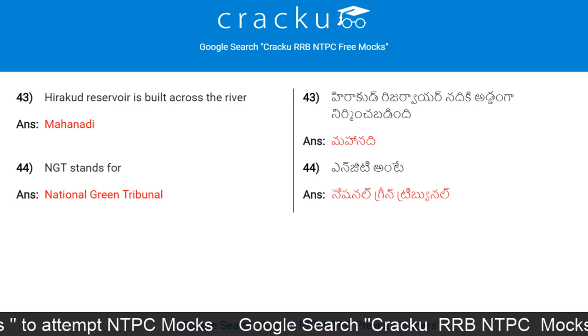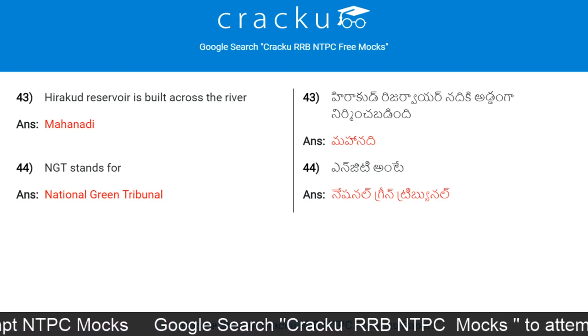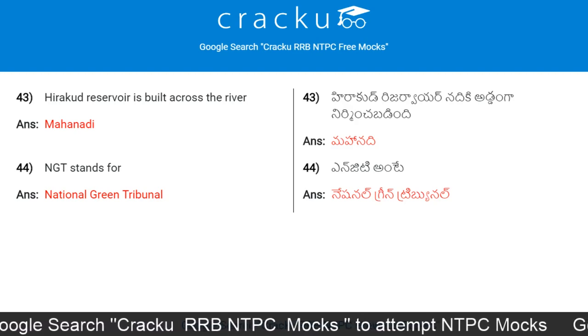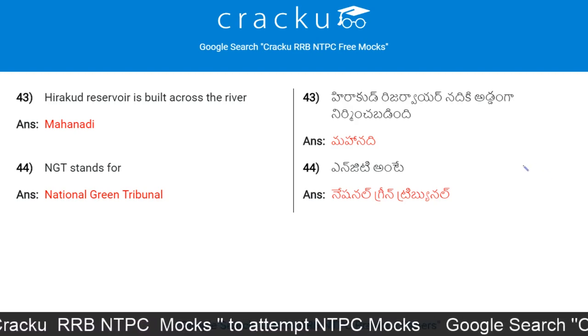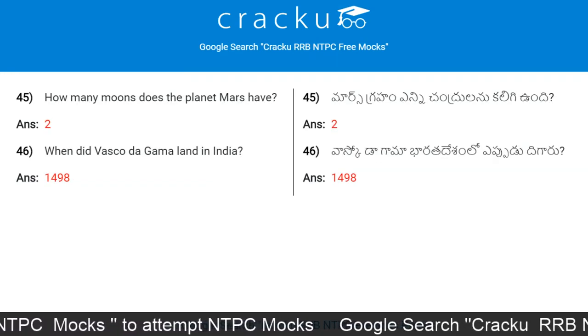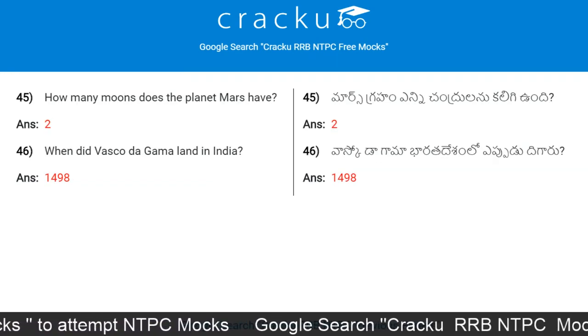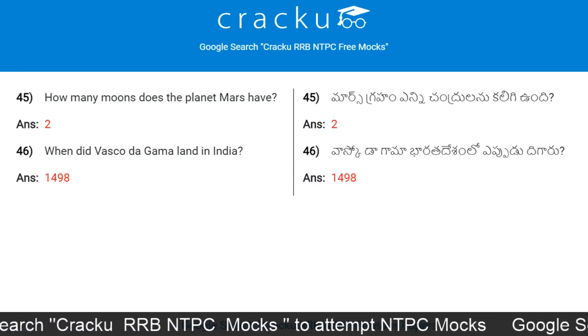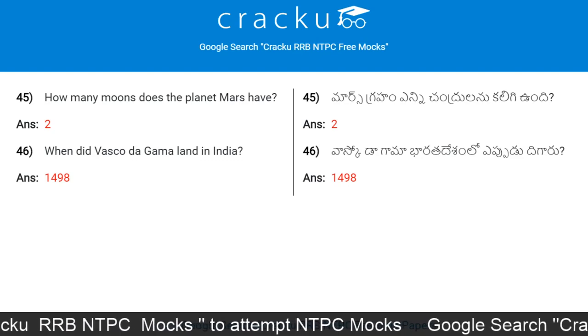CDM stands for Clean Development Mechanism. Hirakud Reservoir is built across the river Mahanadi. NGT stands for National Green Tribunal. How many moons does the planet Mars have? Two. When did Vasco da Gama land in India? 1498.